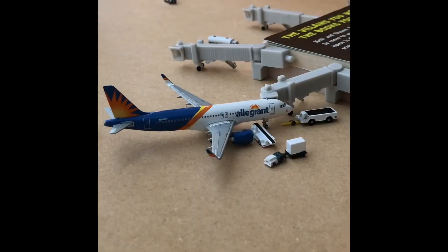Next at gate A5 I have an Allegiant Airlines A320 Sharklets currently deboarding passengers. This aircraft arrived in from Punta Gorda and it will be heading back out to Punta Gorda.